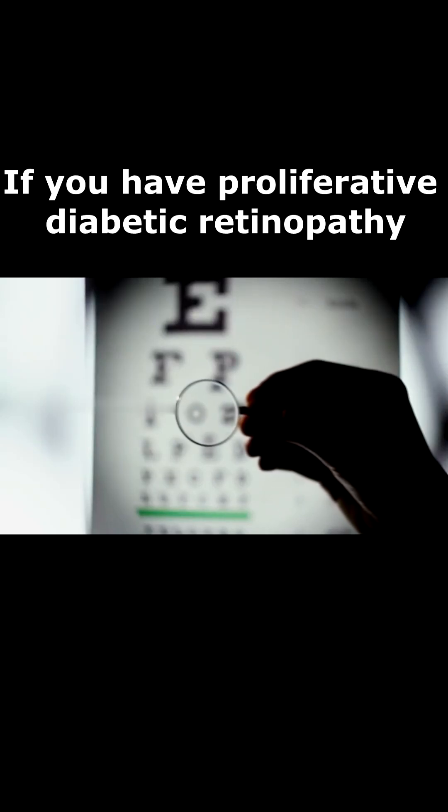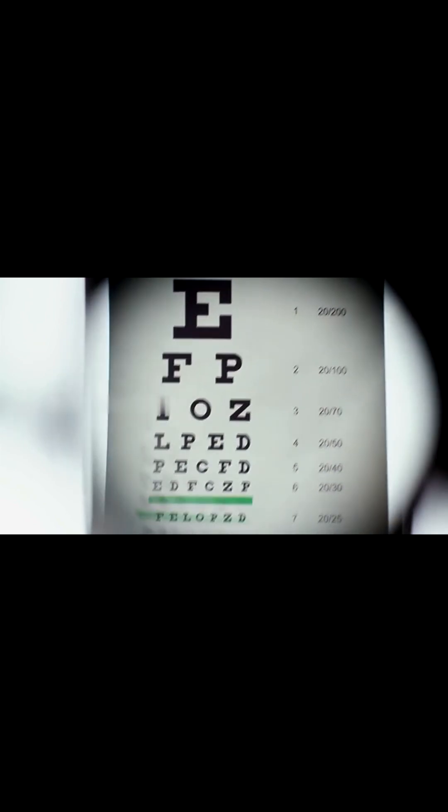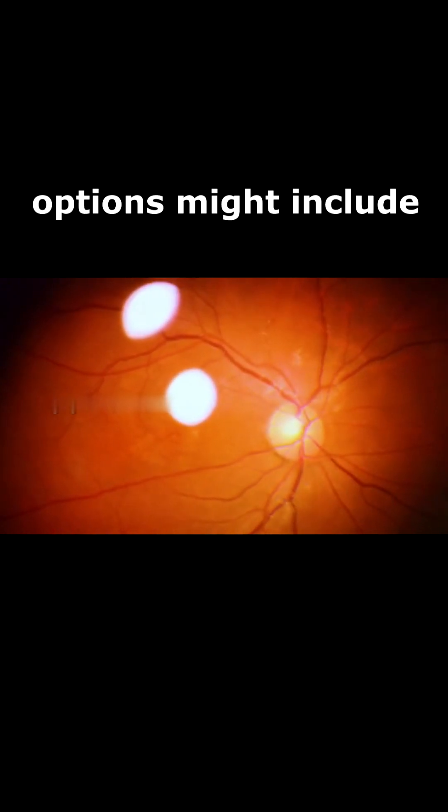If you have proliferative diabetic retinopathy or macular edema, you'll need prompt treatment. Depending on the specific problems with your retina, options might include the following.